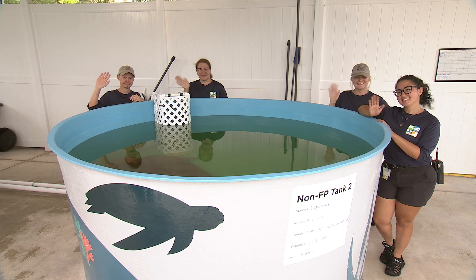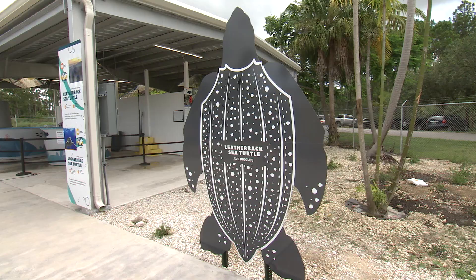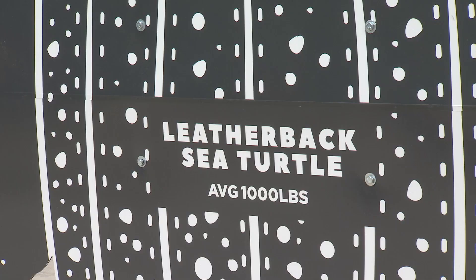Thanks to funding provided by the Zoo Miami Foundation and help from the Florida Fish and Wildlife Conservation Commission, Zoo Miami can offer sea turtles one-of-a-kind rehabilitation with one goal in mind: releasing these essential creatures back into the wild injury-free. For Miami-Dade TV, I'm Jada Hall, and that's what's new in our county.